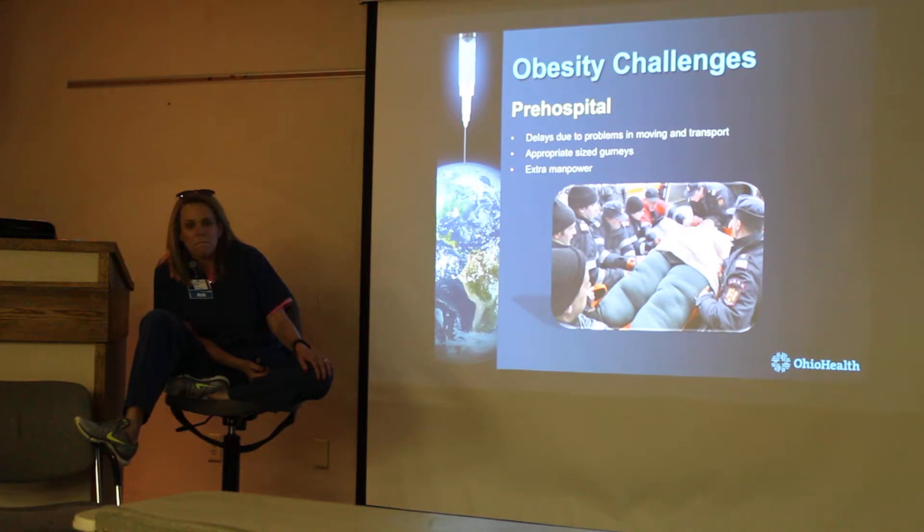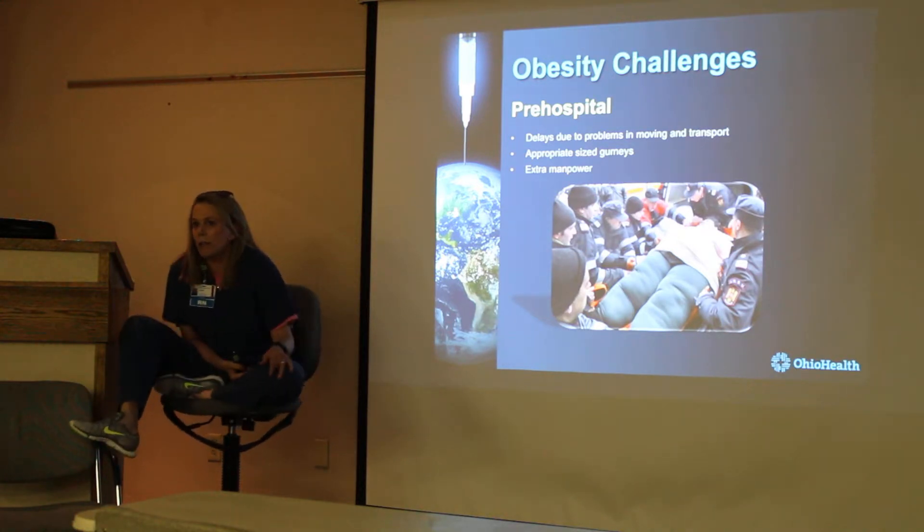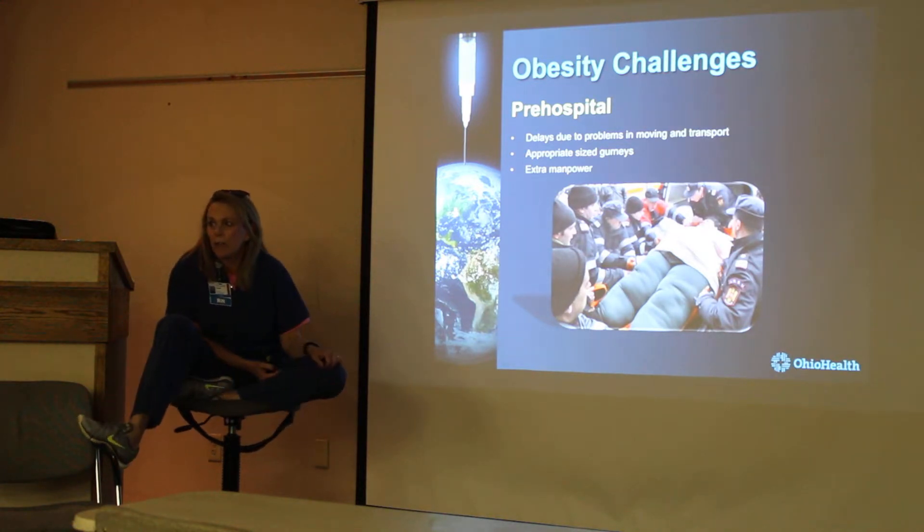For bariatric, our cot is rated higher — like 800 pounds — but if we have patients over the sides of the cot, we'll call for the bariatric unit. We call unit 19 for the big cot with the rails. Is it really wider? We want to do the training on it — it's all set, a couple of weeks out.